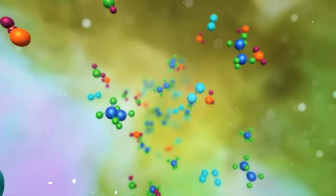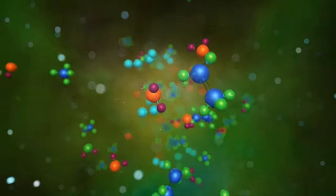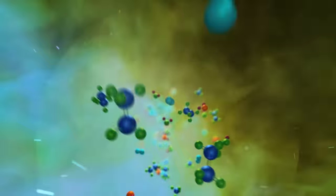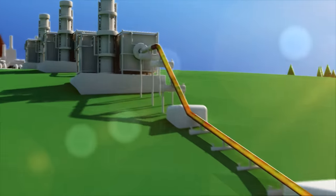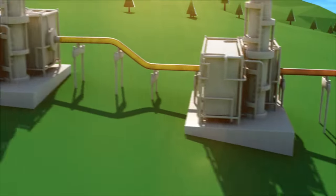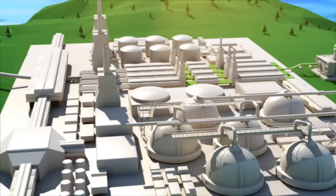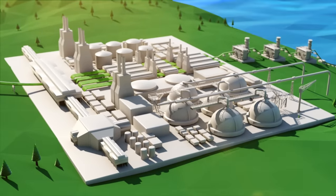Natural gas extracted from subsurface reservoirs can contain non-hydrocarbons, including hydrogen sulfide, nitrogen, carbon dioxide, and water. The treatment processes remove these components from the natural gas. A solvent is used to absorb carbon dioxide, hydrogen sulfide, and water. Heavier liquids are removed from the lighter gas for separate processing. Water is removed, and the remaining natural gas is ready to be cooled into a liquid.